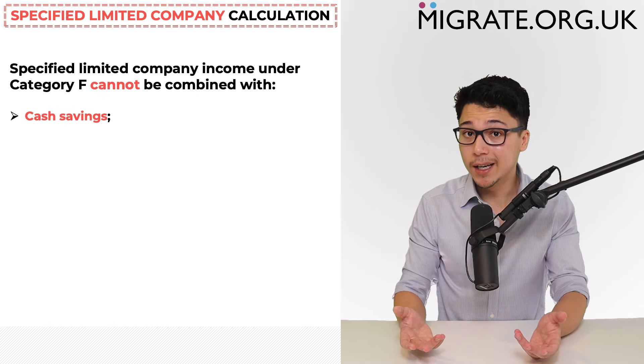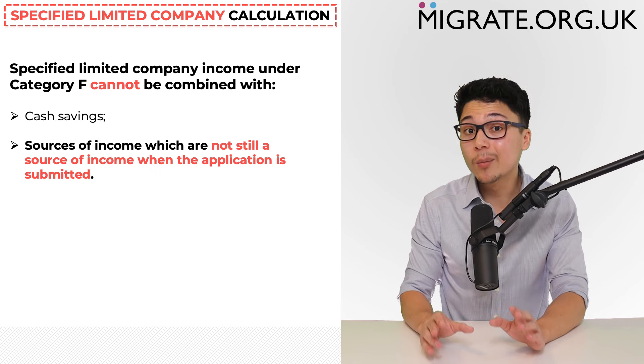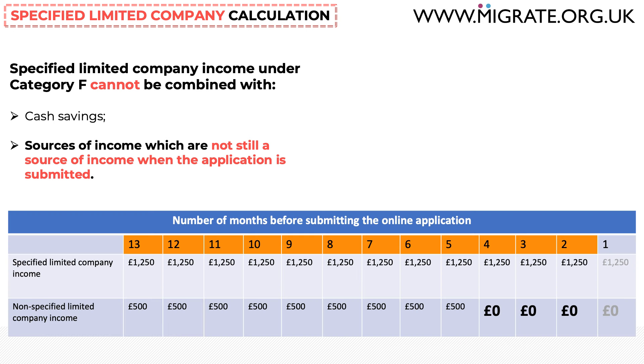An implication of this is that other specified limited company income can only be combined when the relevant financial period is the same. Specified limited company income under category F cannot be combined with cash savings or sources of income that are no longer active when the application is submitted. For example, if non-specified limited company employment income stopped four months before submitting the application, it cannot be included towards the financial requirement as it is not being received at the time of submission.